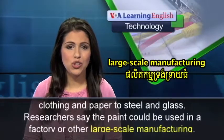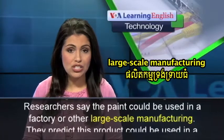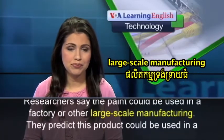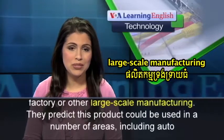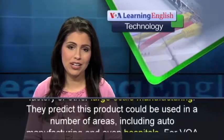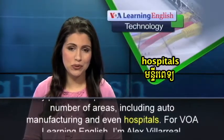Researchers say the paint could be used in a factory or other large-scale manufacturing. They predict this product could be used in a number of areas, including auto-manufacturing and even hospitals.